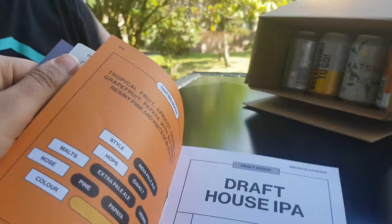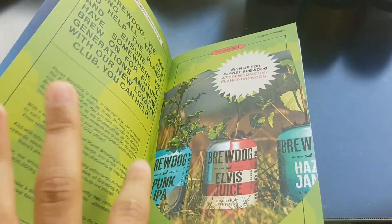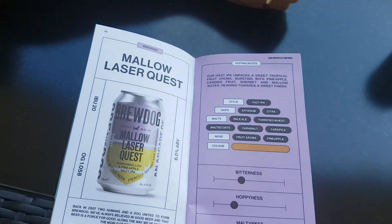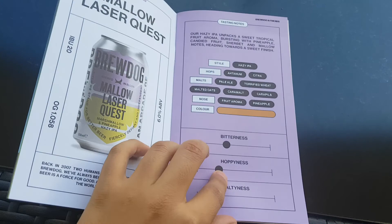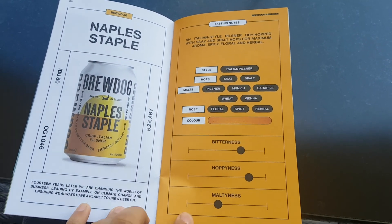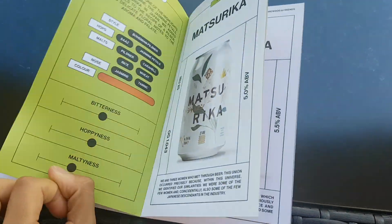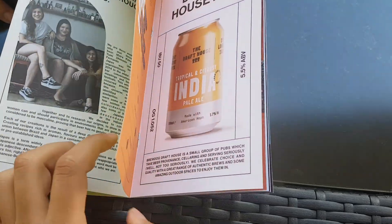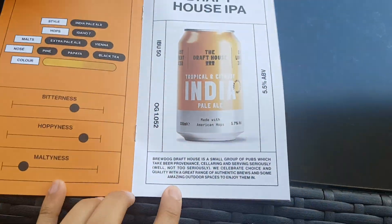That's the end of this video. I'm looking forward to tasting these and I will do some tastings in the next videos. I think I might try the Marshmallow Laser Quest first — that seems quite tasty. It's a hazy IPA. Take care. Bye bye for now.